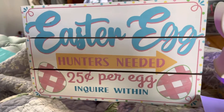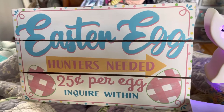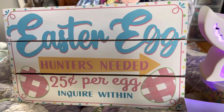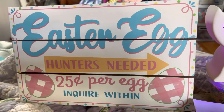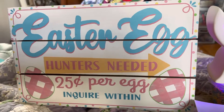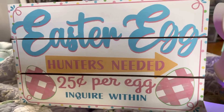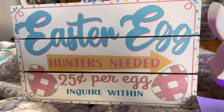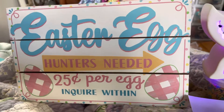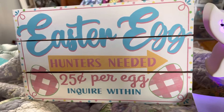Hey guys, how y'all doing? I just wanted to show you all what I got from my dumpster diving haul. I got this Easter Egg Hunters item from Michael's — found it in a dumpster. A friend of mine went to Richmond and we got a few things. We had to hurry because it's a small town, and this lady came out from Big Lots and started screaming at us.